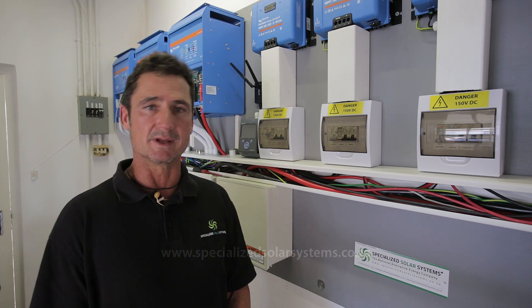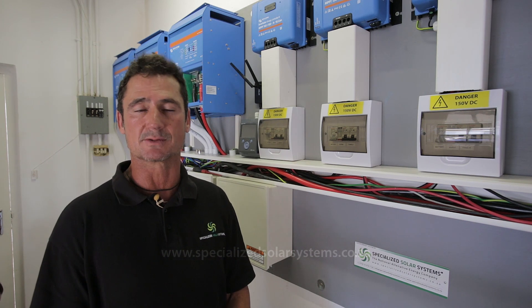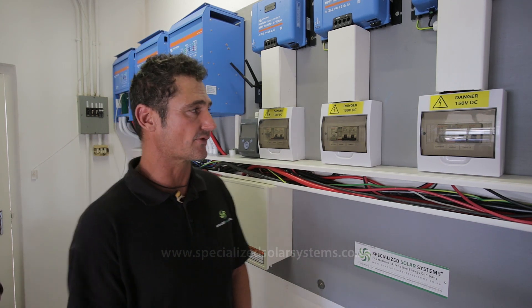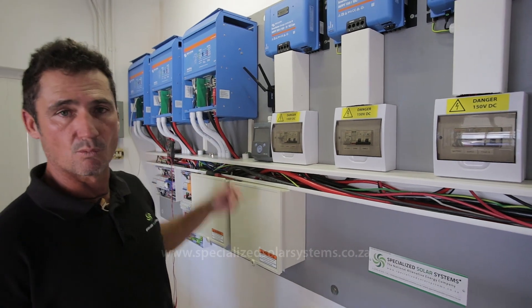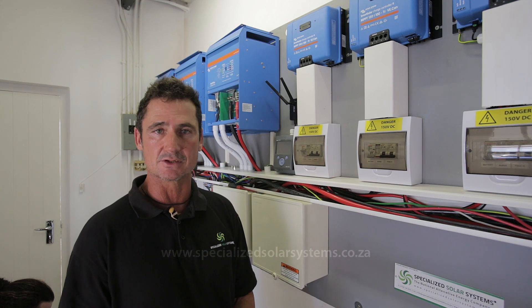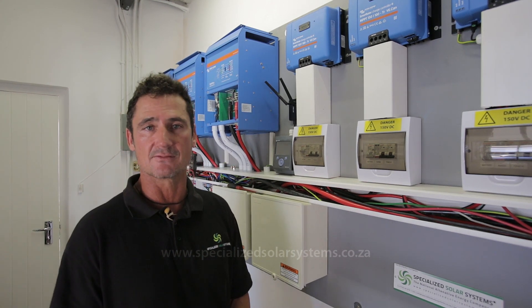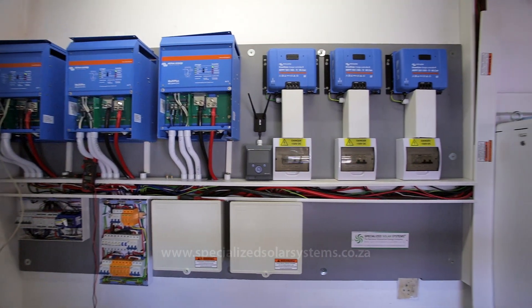The rest will be provided by the mains power from the George municipal grid. We have three inverters, one per phase, so in total it's a 15 kVA three-phase system.